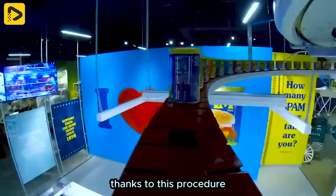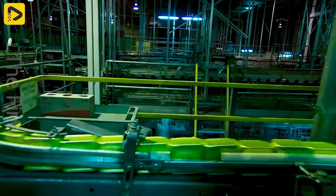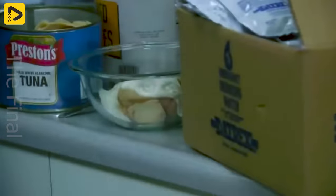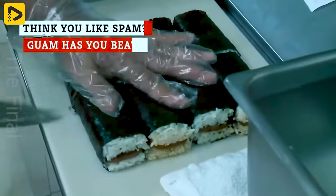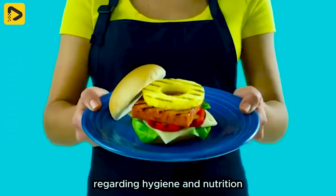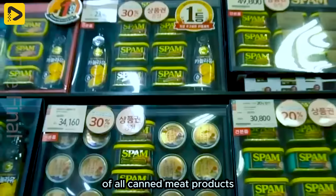Thanks to this procedure, consumers have many options and can experience a diverse culinary range. It is crucial to note that canned meat is a low-acid food, requiring pasteurization unless other preventative measures are applied. All countries enforce stringent regulations regarding hygiene and nutrition, particularly concerning the slaughter and processing of meat, ensuring the safety and quality of all canned meat products.